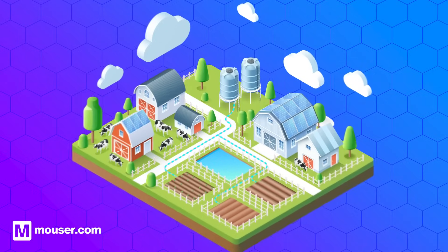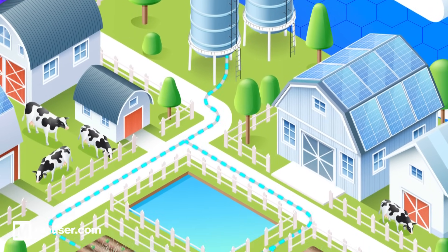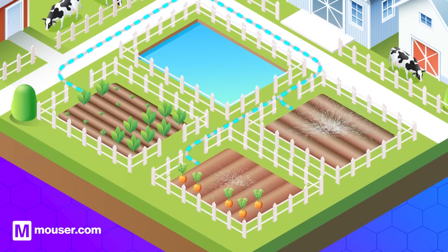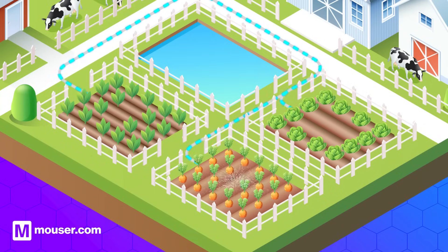You can think of a PMIC as being similar to a farm irrigation system. Just as the system distributes water to different parts of the farm, a PMIC distributes power to various components of a device, ensuring they operate efficiently without wasting energy.